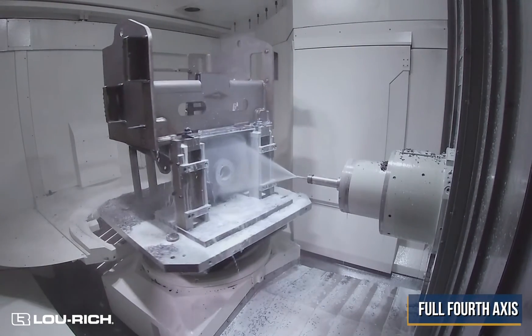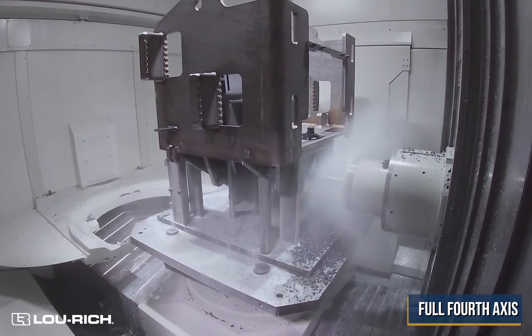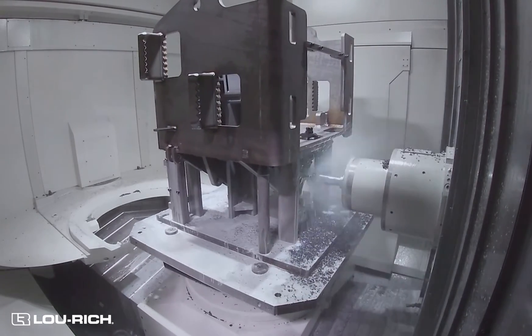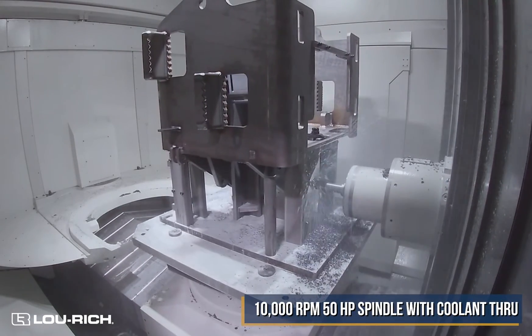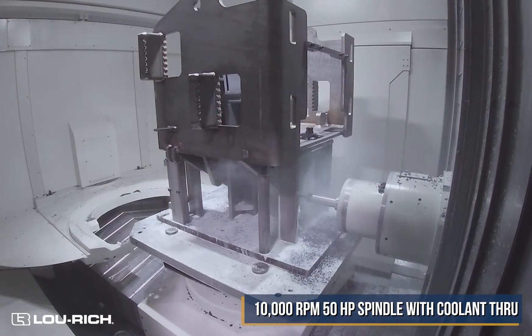Also, the pallet on the machine is a full fourth axis, which allows us to have infinite positions and rotation, so we can put holes in at any angle on your casting or weldment. The machine also has a 10,000 rpm, 50-taper spindle with coolant through, which allows us to do deep hole drilling and evacuate chips as they're drilling.